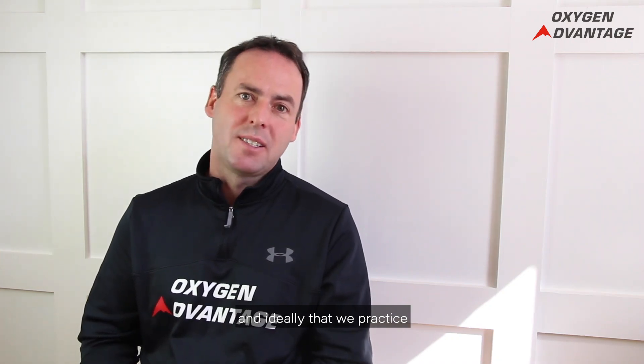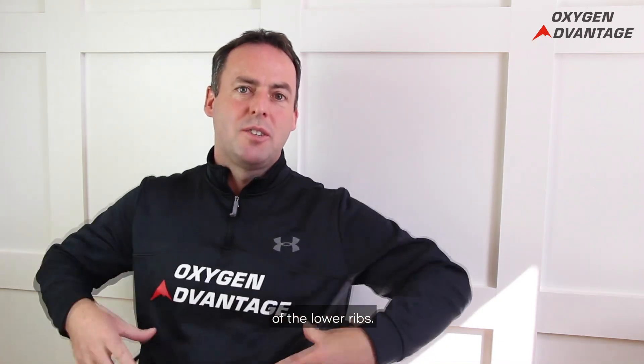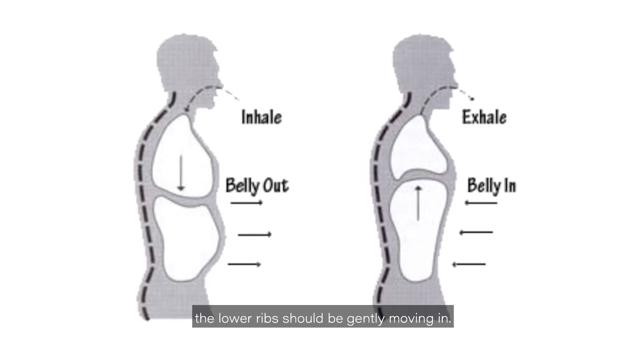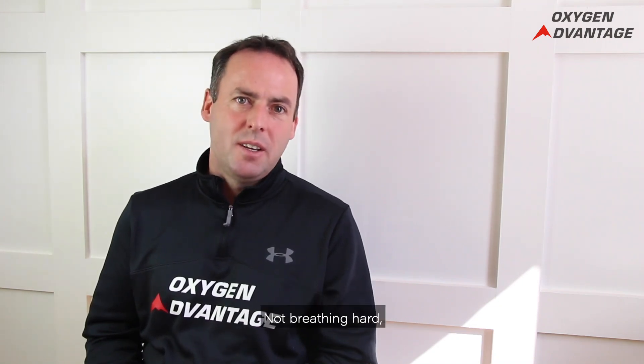Functional breathing is slow — generally 10 to 12 breaths per minute, with an ideal practice cadence of six breaths per minute, as that imparts many different benefits. Functional breathing uses the diaphragm with good diaphragmatic movement, meaning lateral expansion and contraction of the lower ribs. When breathing in, the lower ribs should gently move out; when breathing out, they should gently move in. The third aspect is light breathing — not breathing hard but breathing subtle.